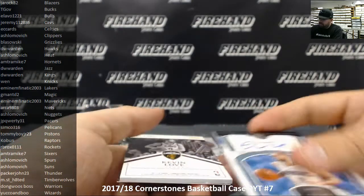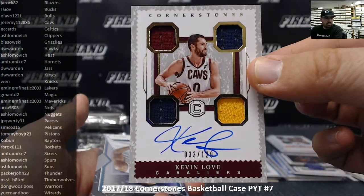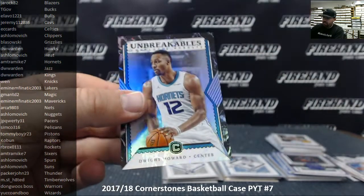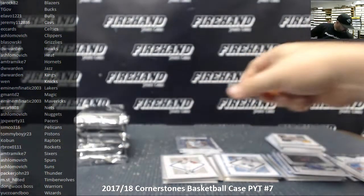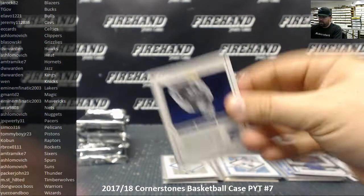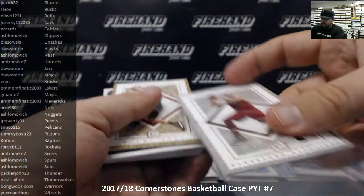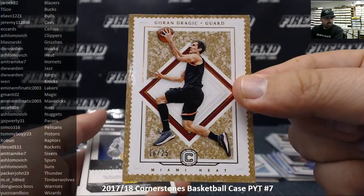We got a Kevin Love Cornerstones auto for the Cleveland Cavaliers, number to 129 — 33 of 129. Cavaliers going to Jeremy 1-12-8-8-6. Got an Unbreakable insert of Dwight Howard for the Charlotte Hornets. The 165 Kevin Love base card — to match that Cornerstones we pulled earlier. Next up, we got a Granite Parallel, 16 of 25, Goran Dragic to Miami Heat — the Heat going to Shlomovich.